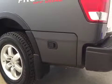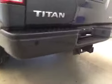Comes equipped with tube steps, 18-inch rims, mud flaps, side cargo storage, rear parking sensors, and a trailer tow package.